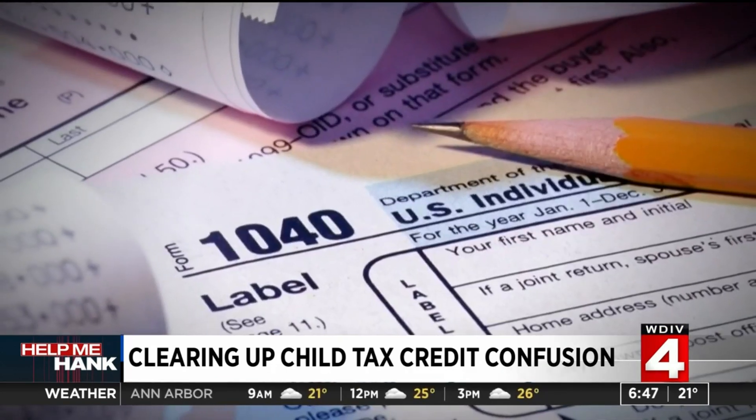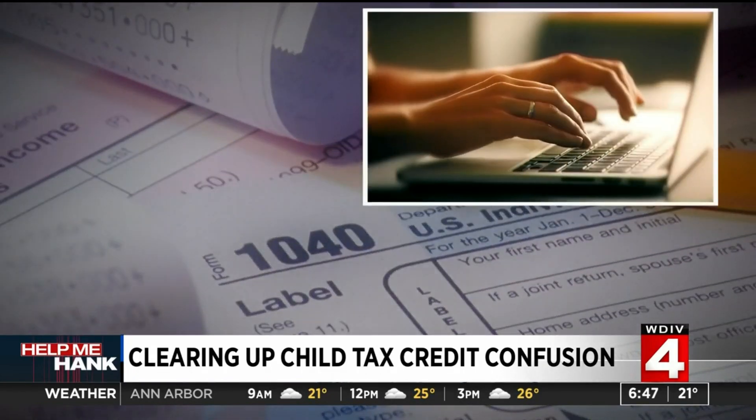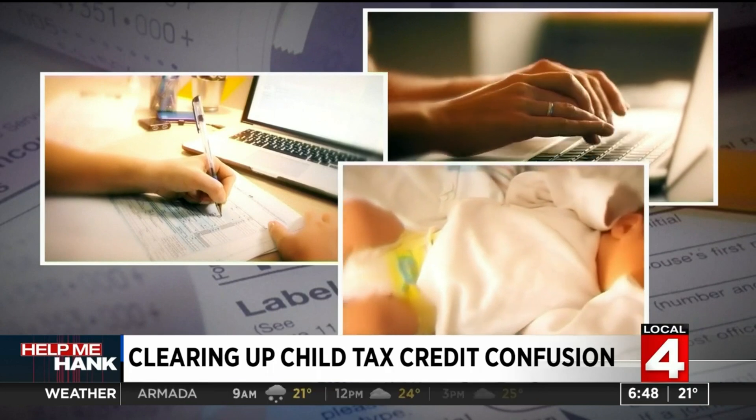Advanced child credit payments — really being able to track those — because they upped the credit, but they also said that we're going to give you part of that increase in a monthly payment over six months. The child tax credit confusion is concerning. Those filing and some preparers are being asked about these changes a lot. Most taxpayers should have received two letters, one to each spouse, relative to their portion of the credit that they received and the number of kids covered under that credit. That's all information that's got to be plugged back into the return to reconcile what they were entitled to versus what the advance payment was.